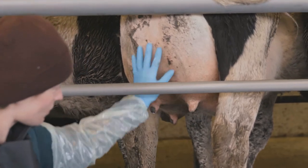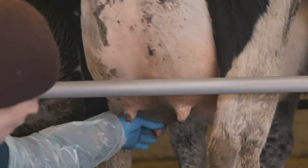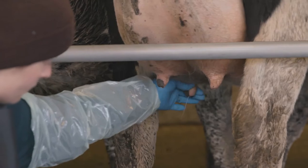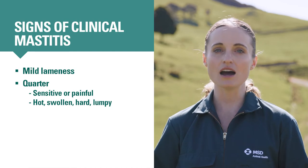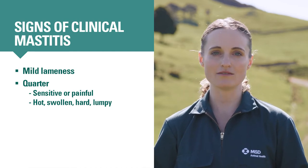Feel any suspect quarter with gloved hands and strip the foremilk out to examine it. Check the teats for hardness or thickening. Clinical mastitis can cause the quarter to be hot, swollen, hard, lumpy, or painful.